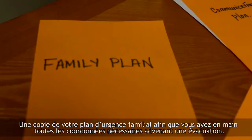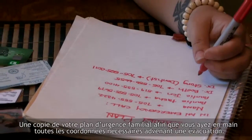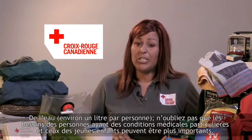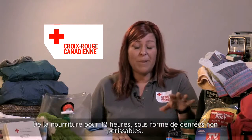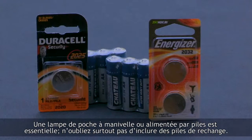A copy of your family emergency plan, so you have all your contact information when you evacuate. Water, about a litre per person — just remember that those with special medical needs or young children might require a little bit more. Food for a 12-hour period; the food in your grab-and-go bag should be non-perishable items. A flashlight is also important — it can be a crank-style or battery-operated flashlight, but don't forget to pack those extra batteries.